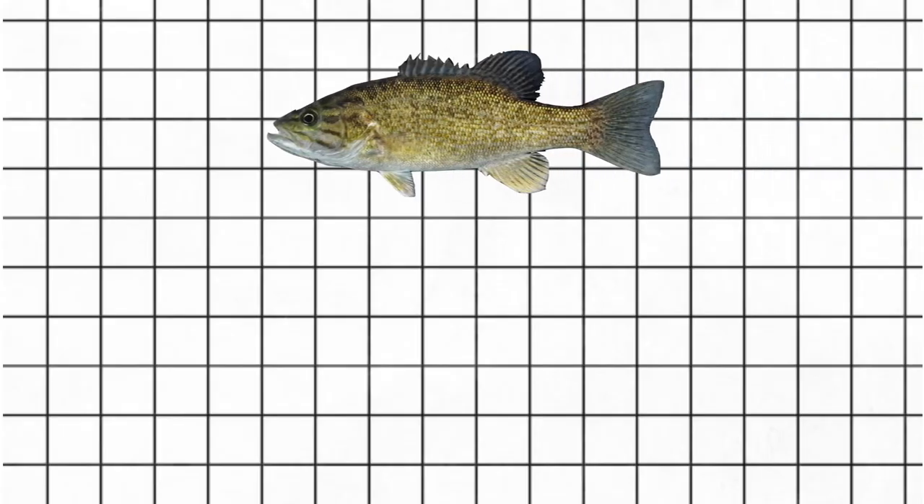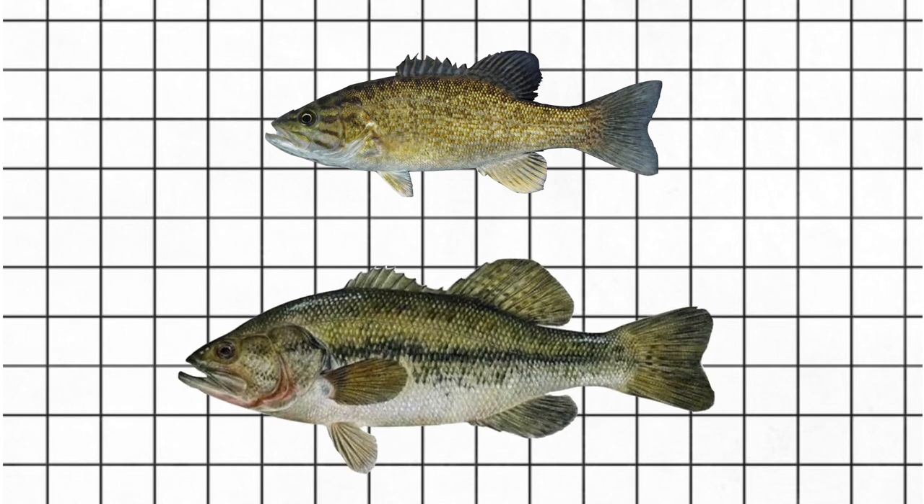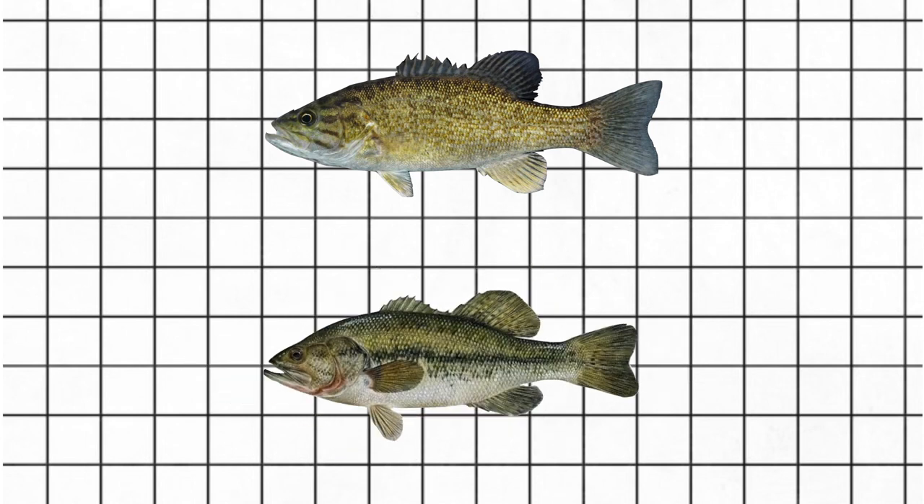There are many physical differences between largemouth and smallmouth bass. Largemouth bass grow bigger than smallmouth. The smallmouth bass' jaws are right under the eye, whereas largemouth bass' jaws are behind the eye, giving them a larger mouth. Usually, smallmouth bass are brown in color and largemouths are green in color, however this is not always the case.